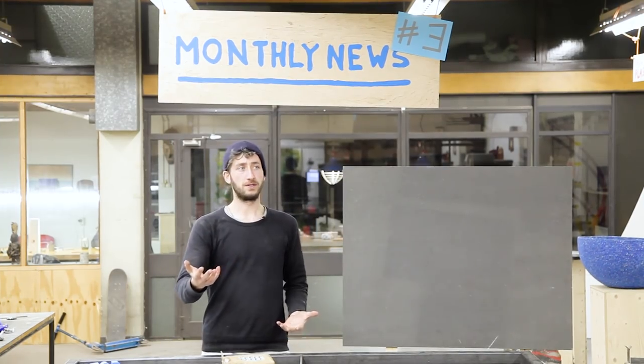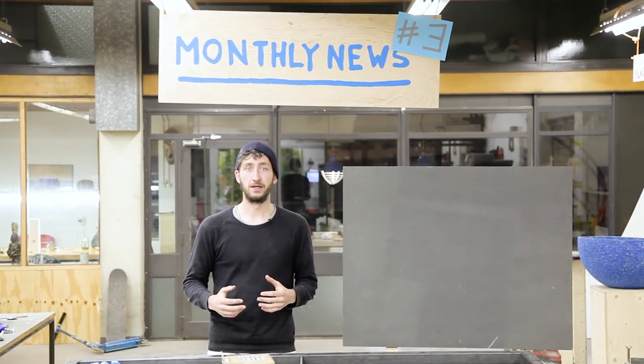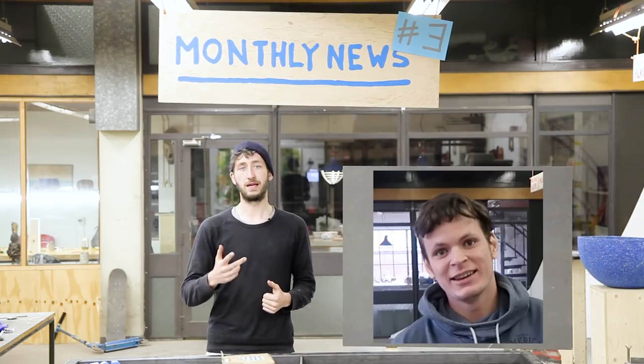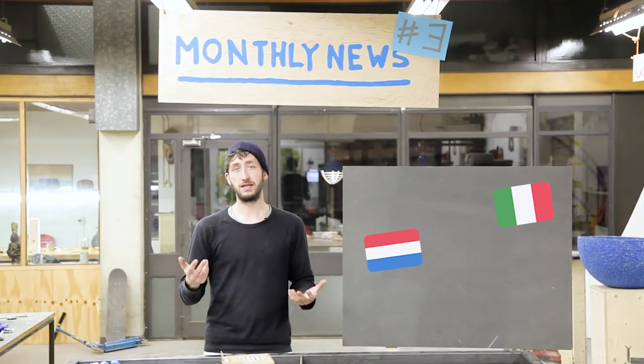In the last three months since we started working on version 3, our team got pretty big. We're now with six people. We got Mattia, Emile, Matthijs, Jerry, and Joey from the Netherlands, Italy, and France.